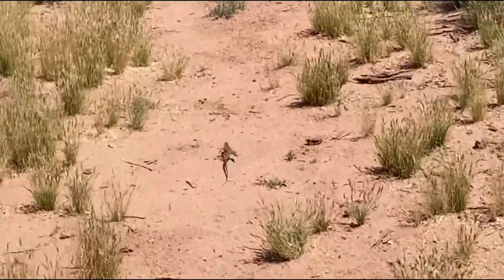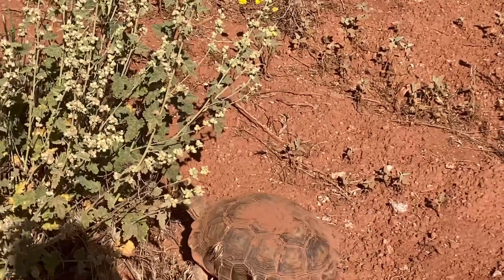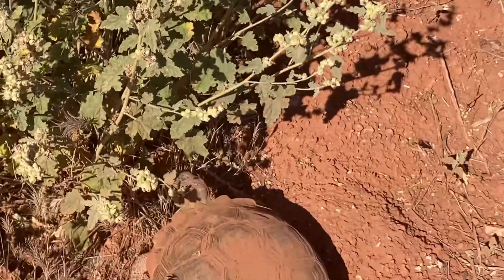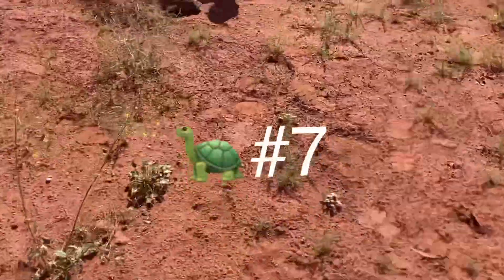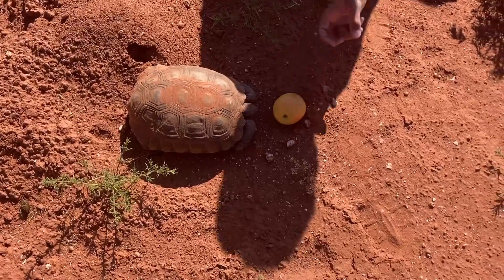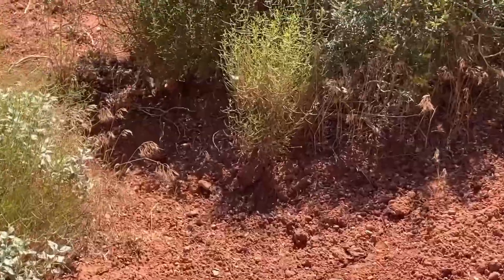There's a western roadrunner just making his way around eating whatever he wants. Hey guys, this is the seventh tortoise — this is a really big one, this is my first one. There's a little lizard. Okay guys, there's a western whiptail lizard out here.